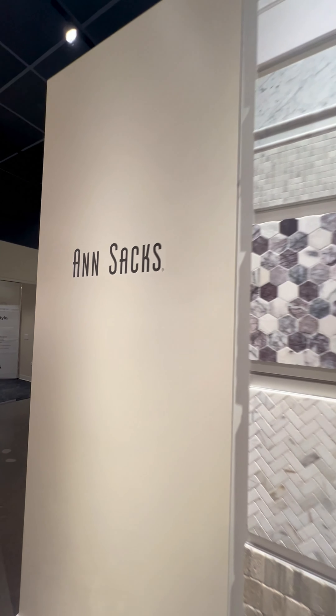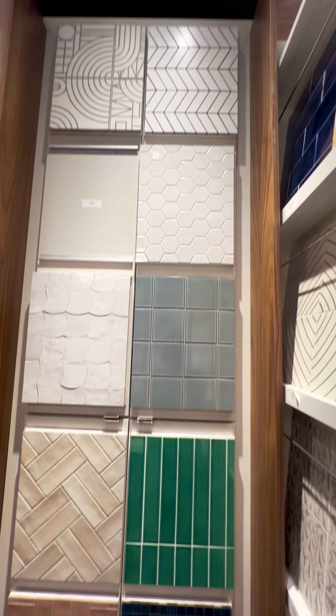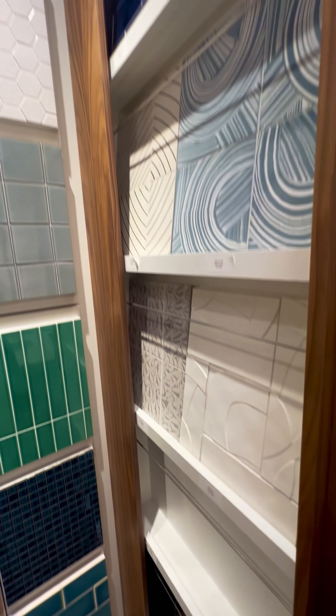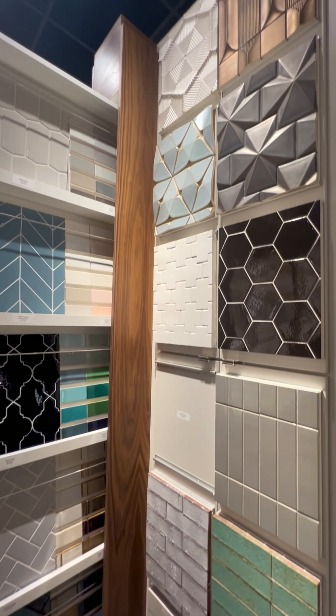And let's not forget about the ANSACS tile selection. It's everything you'd expect from a high-end brand — unique and classic. They've got options that will truly make your bathroom stand out.